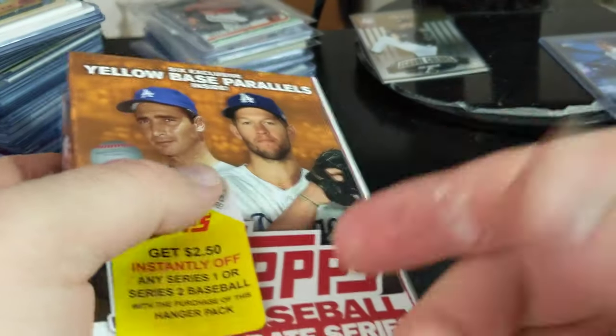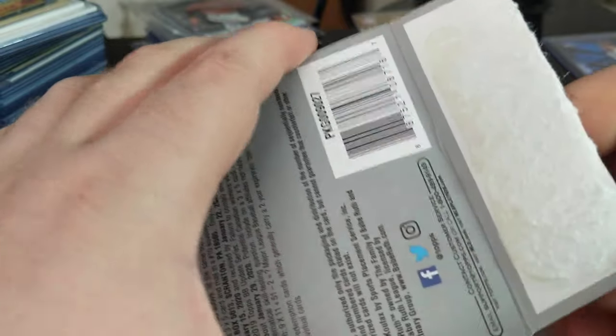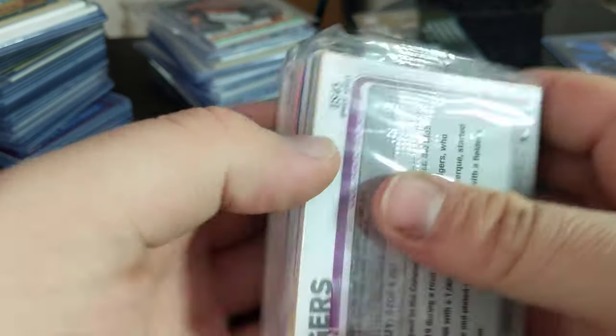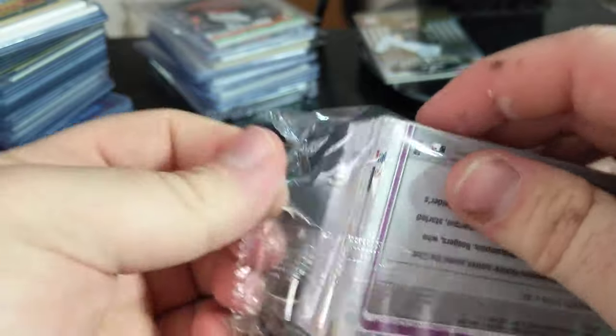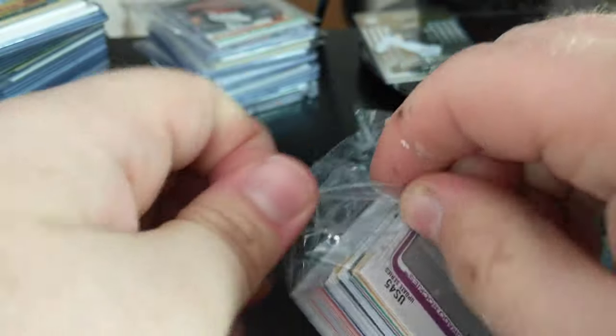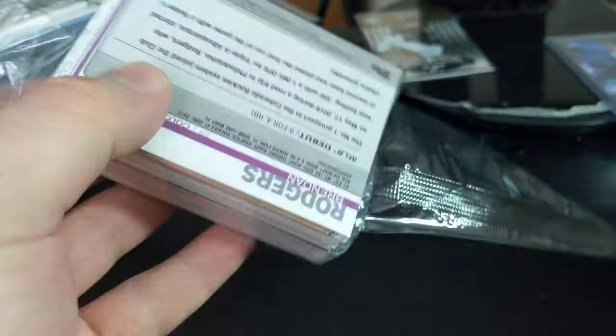So we're going to open this up — you can still get regular hits included with these six parallels. You can still get hits; like in the first one I opened, I got a George Springer Relic. It's just there's some extra yellows thrown in with all the cards. So I think it's better than just buying it at Walmart because you're getting the exclusives that are rare for the exact same price as a normal hanger pack.